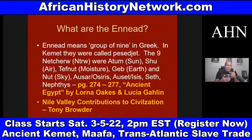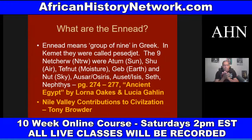The Ennead — or Pesdjed in Kemet — means 'group of nine.' The nine neteru were: Atum the sun, Shu air, Tefnut moisture, Geb earth, Nut sky, Asar, Ausir, Set, Seth, and Nephthys. You can read pages 274 to 277 of 'Ancient Egypt' by Lorna Oakes and Lucia Gahlin, and also 'Nile Valley Contributions to Civilization.' All of this is in the Black Panther comic book. The film Black Panther deeply reconnects us to African history and culture — it required a lot of research to do my lectures on it.